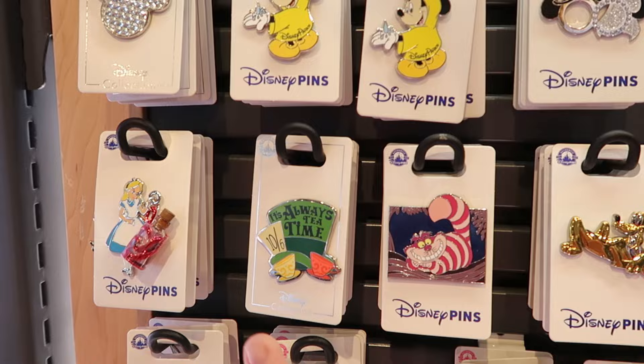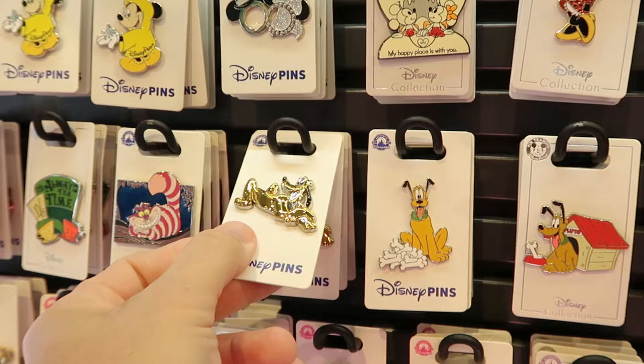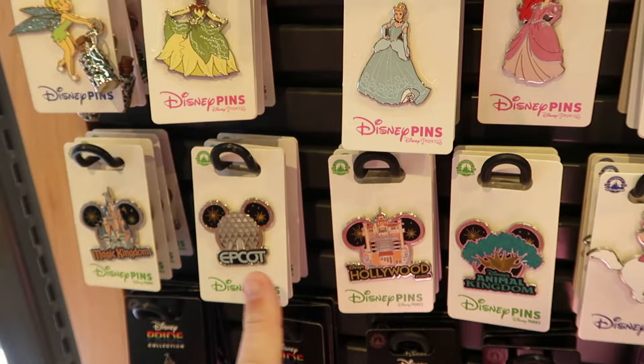A bunch of different Alice in Wonderland pins — we have Alice, 'It's always tea time,' and then the Mad Hatter. Oh, this one's really really cool, look how shiny that is! You got Pluto for $14.99. And they do still have all four Disney theme parks with the Mickey ears — really cool to still see those here.